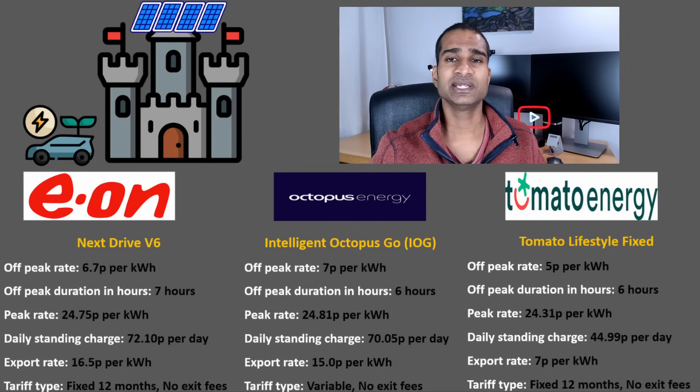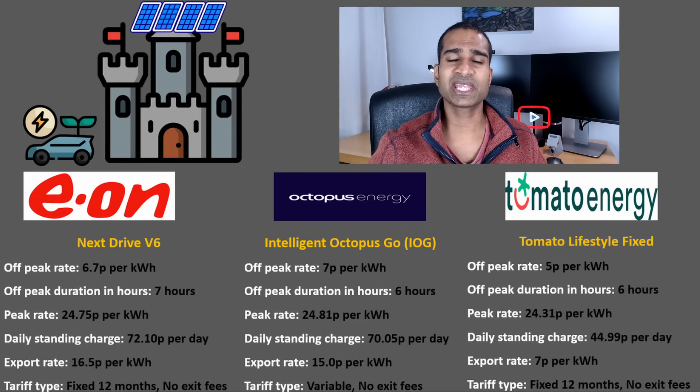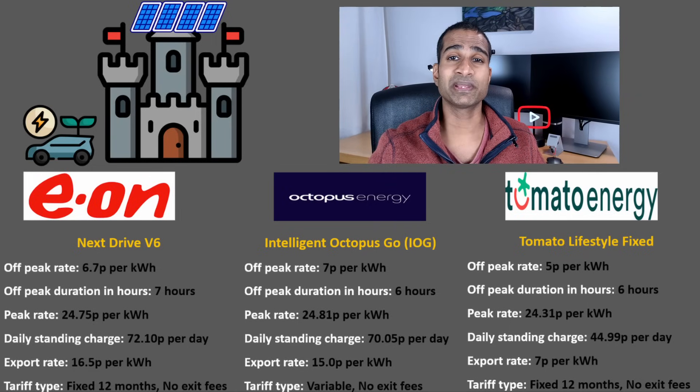Lastly, Tomato Energy. Their best import tariff is the Tomato Lifestyle option. To get the six hours of really cheap off-peak electricity at 5p per kWh from midnight to 6am, you need to have an EV. If you don't, you only get 5 hours from 1am to 6am. You also get a couple of 2-hour slots during the day at 14p per kWh, or 15p per kWh if you don't have an EV. The peak rate is lower than both EON and Octopus, but if you've got solar panels and a battery you're unlikely to be using much peak-rate electricity. The standing charge is a jaw-dropping 44.99p per day, which absolutely smashes the offering from both EON and Octopus.